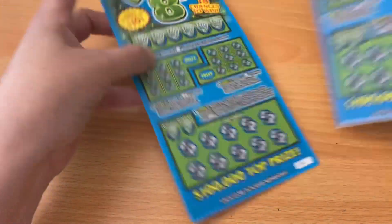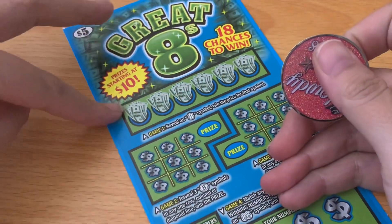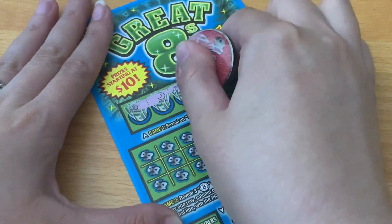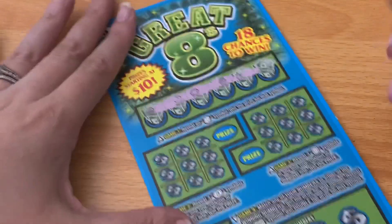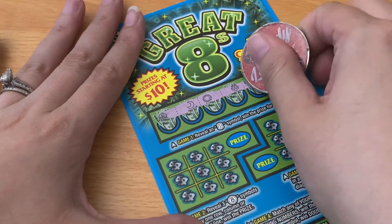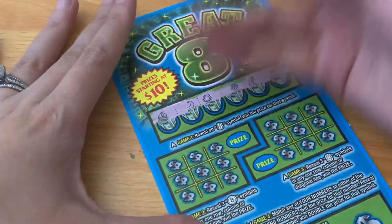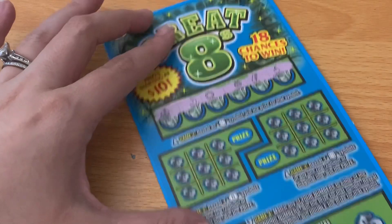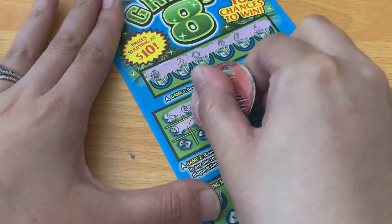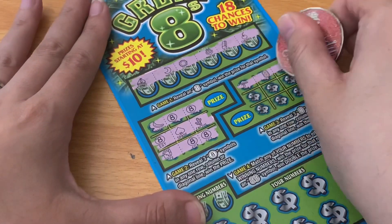We've got tickets 14 and 15 of Great Eights. At the top play area we're looking for an eight symbol to win — the only area I've won on so far on this ticket is at the bottom for the doubler, which was nice. We need three eights in a column, row, or diagonal. Don't see them there, same over here.